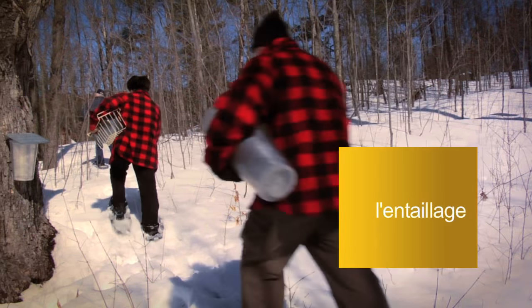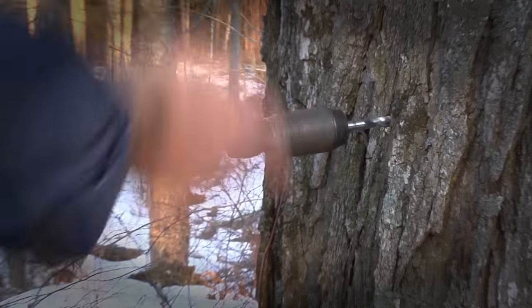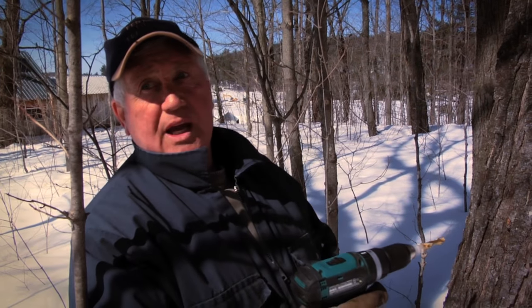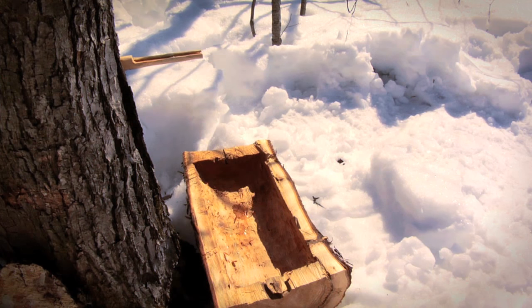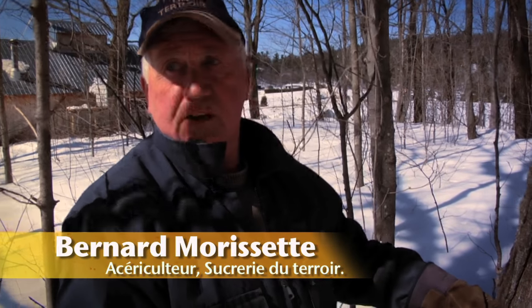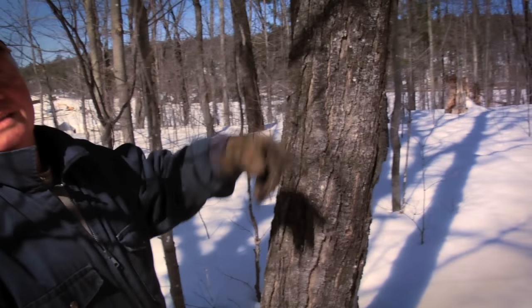Dans les premiers temps de la colonie, ils n'avaient pas de chaudière et ils n'avaient pas de chalumeaux avec des crochets comme on a ici. Ce qui faisait que ce sont là les premières techniques : ils faisaient des chalumeaux en bois. À ce moment-là, ils prenaient une bûche de cèdre qu'ils séparaient en deux, puis avec une gouge, ils les vidaient dans le centre pour que la sève tombe dans ce casseau-là. Si on mettait l'entaille trop haute, ça risquait de tomber à côté. C'est pour ça qu'on entaille un peu plus bas.